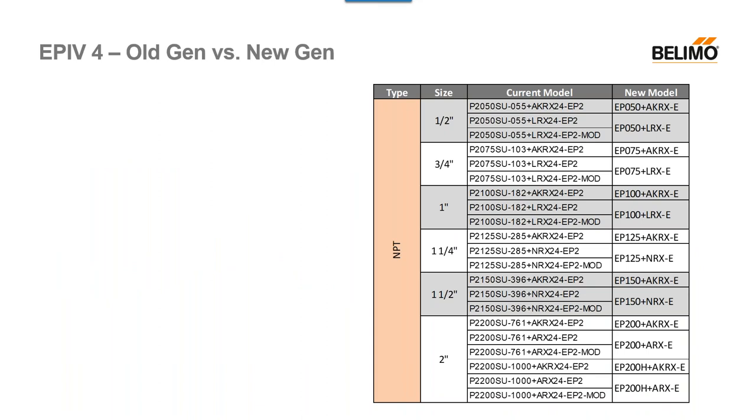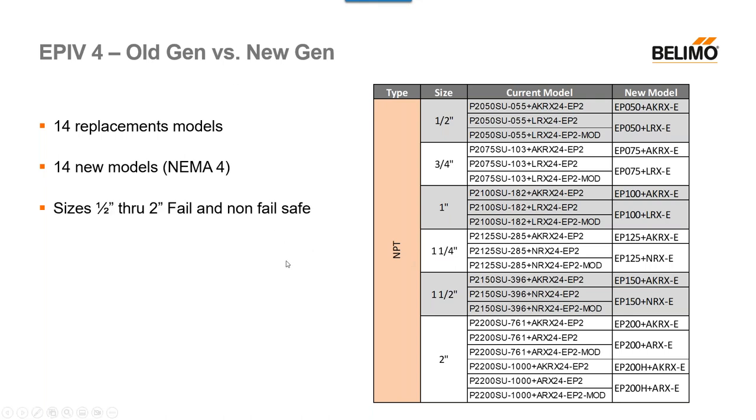This is the bread and butter — very informative whether you're familiar with our previous generation or not. On the chart, you'll see the 14 replacement models, with new models on the far right. We also have 14 new models for all the NEMA 4 options, including failsafe and non-failsafe. This only affects the half-inch to two-inch range — it does not affect the larger flange units. If you need a previous version, it will be replaced with these new models.